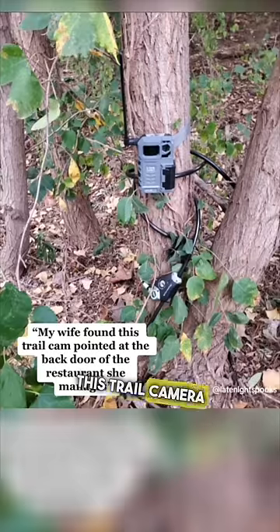A woman found this trail camera pointed at the back door of a restaurant she manages. No one knows how long it was put there or who was watching.